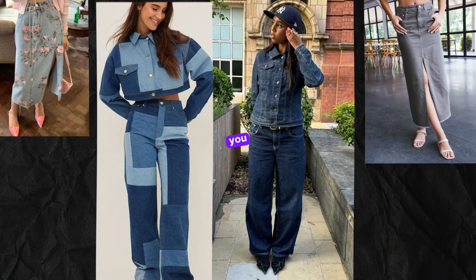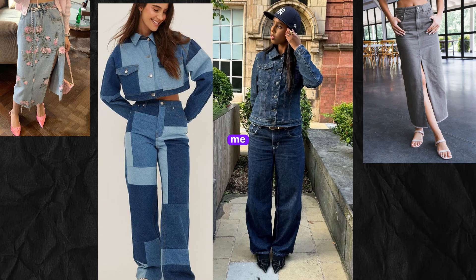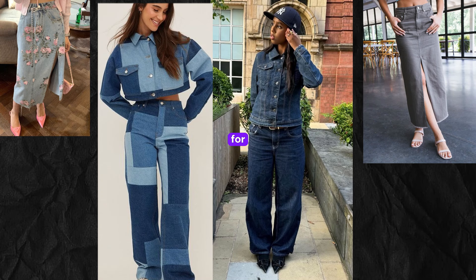So, which denim trend are you most excited to try this fall? Let me know in the comments below. And if you haven't already, make sure to hit that subscribe button and ring the bell so you never miss out on the latest fashion trends. Thanks for watching, and I'll see you in the next video. Stay stylish, everyone!